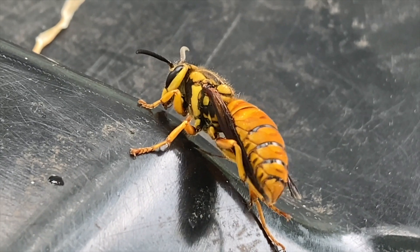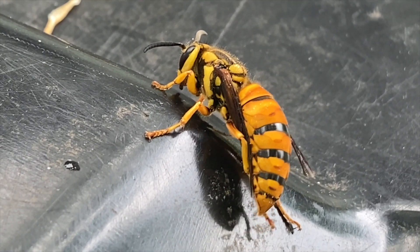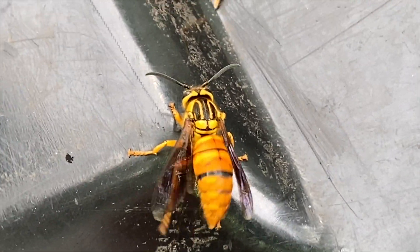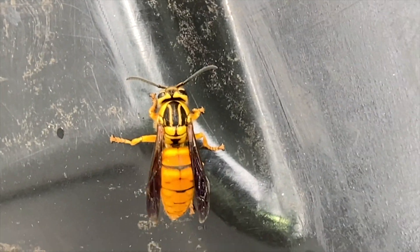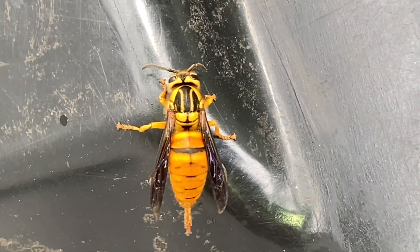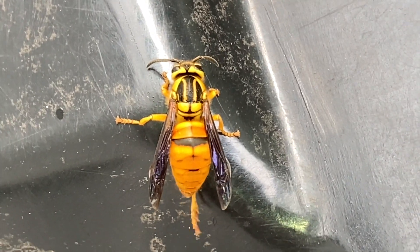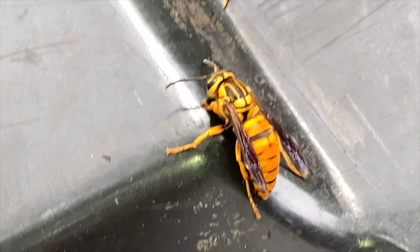Southern yellowjacket queens are very beautiful. They have a dark orange body. You can see the two vertical yellow lines on the back of the thorax — that's how you know it's a southern yellowjacket. No other native species in the States has that vertical pattern on their thorax, so she's very easy to identify.